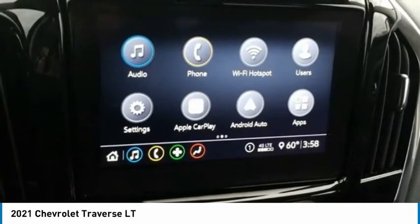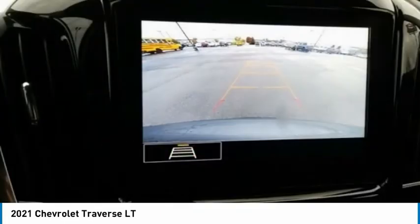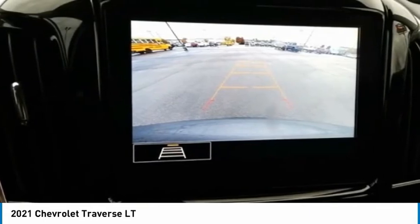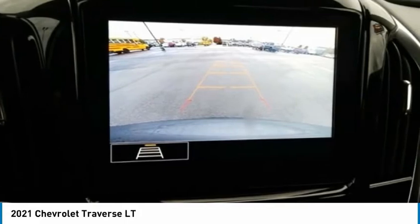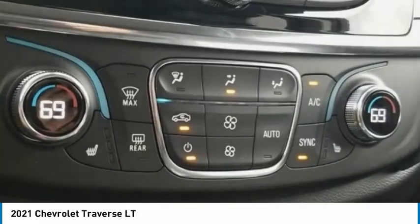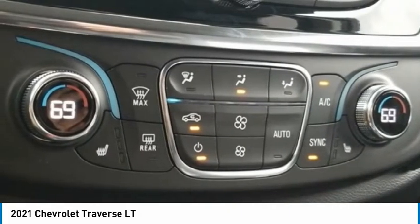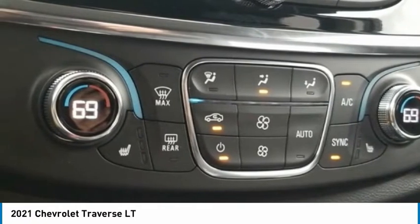Heated Door Mirrors, Heated Driver and Front Passenger Seats, High Intensity Discharge Headlights, Illuminated Entry, Integrated Cargo Liner LPO, IntelliBeam Auto High Beam Control Headlamps, Lane Change Alert with Side Blind Zone Alert, Lane Keep Assist with Lane Departure Warning, Leather Steering Wheel, Low Tire Pressure Warning, Occupant Sensing Airbag, Outside Temperature Display, Overhead Airbag.